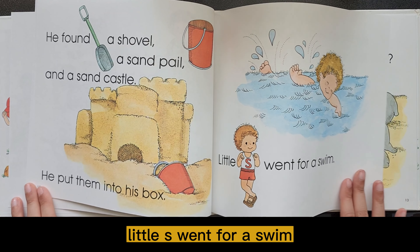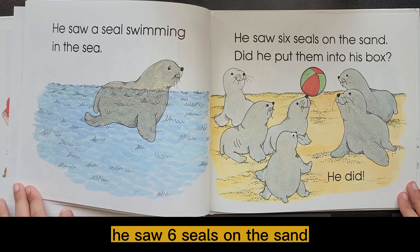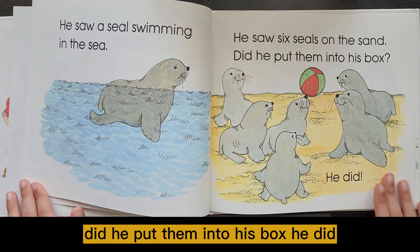Little S went for a swim. He saw a seal swimming in the sea. He saw six seals on the sand. Did he put them into his box? He did.